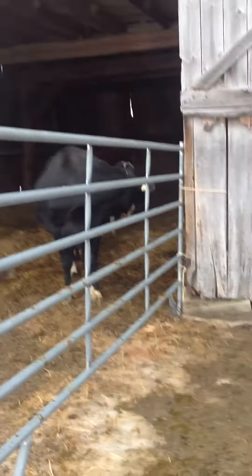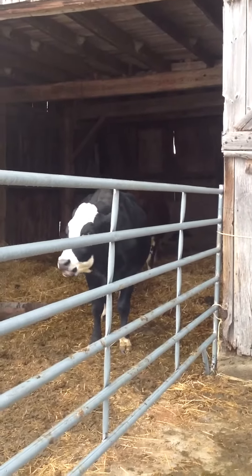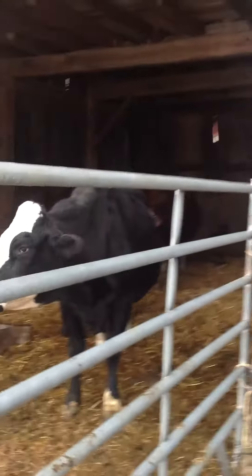These are the Herefords. Herefords are girl cows. And there are two calves in there — the red one behind the black one, I don't know if you can really see her. She just had two calves: a brown and a black calf.